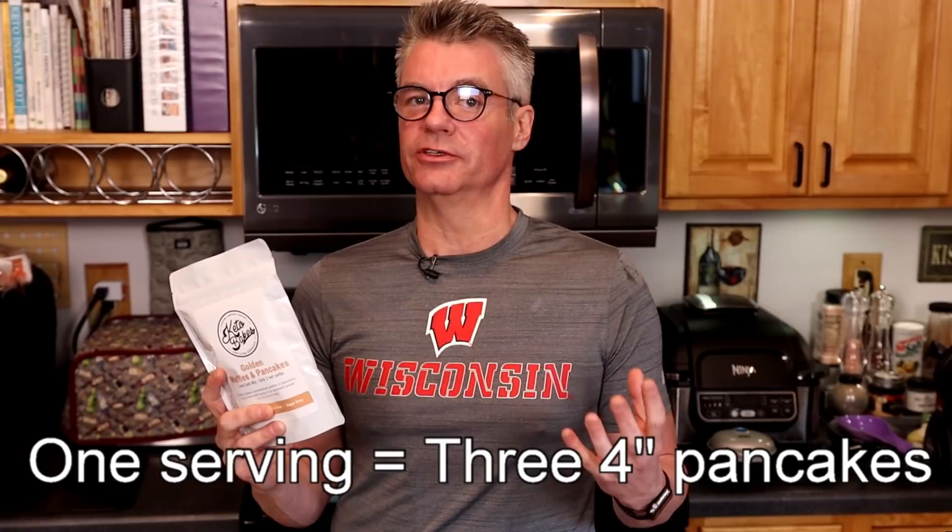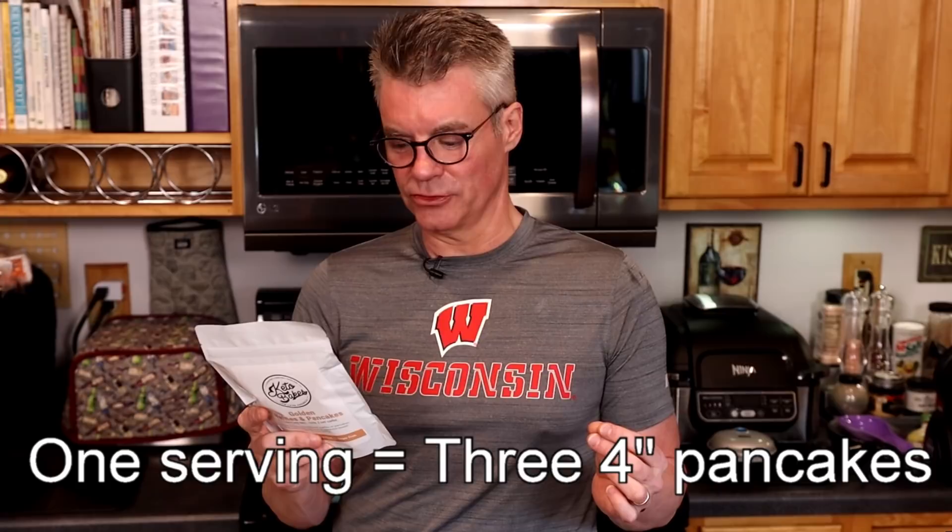In terms of serving size, it says there are 12 servings per container. I don't know what that works out to in terms of final pancakes or waffles, so it doesn't make a whole lot of sense to give the nutritional information on this. It says you're looking at two grams of net carbs per serving — six grams total — but we're going to see what a serving size looks like once we start making them.